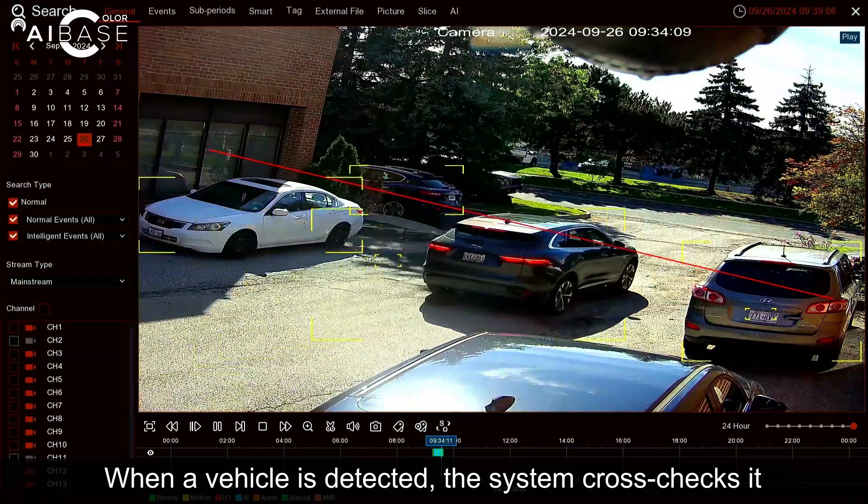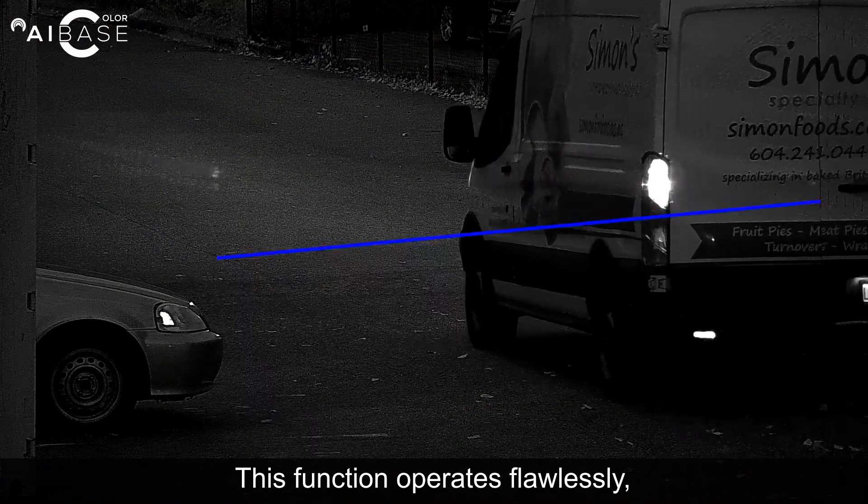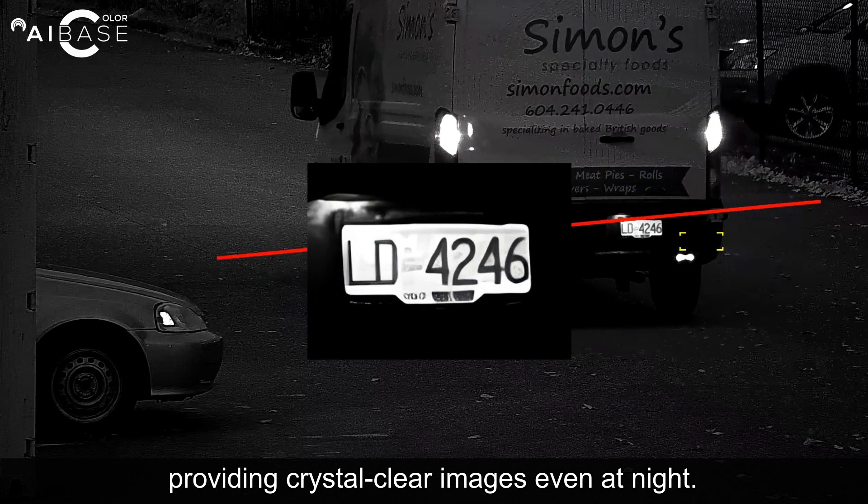When a vehicle is detected, the system cross-checks it against the database to determine if it's on the approved or block list. This function operates flawlessly, providing crystal clear images even at night.